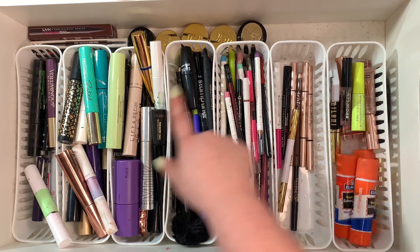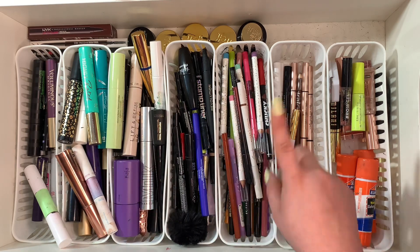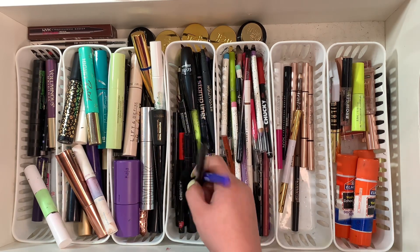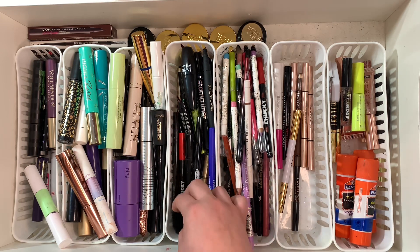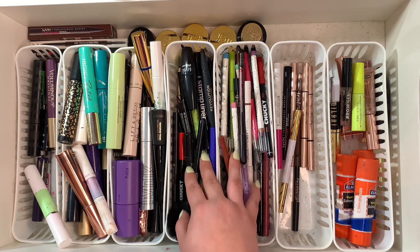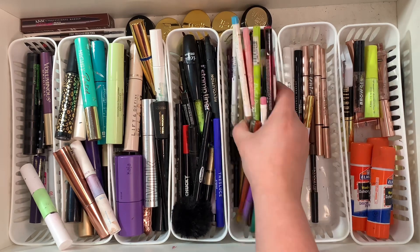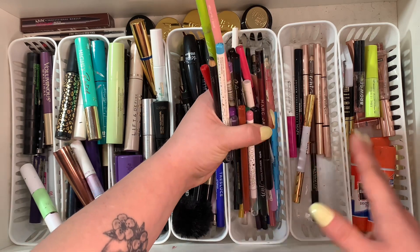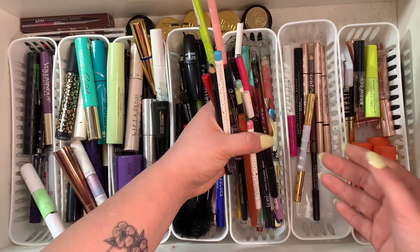Now this is where we're gonna get messed up because it's gonna be very hard for me to get rid of any eyeliners. I love doing a pop of color in the waterline and I go through liquid eyeliners like crazy, especially when I'm doing bigger looks. For this section, I think I'm just gonna take a few out and show you what I'll be keeping and getting rid of.